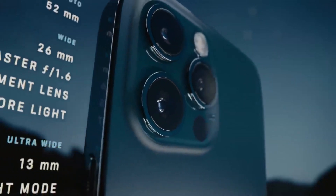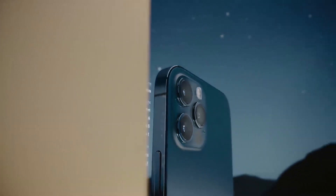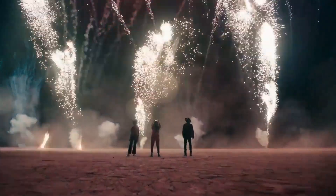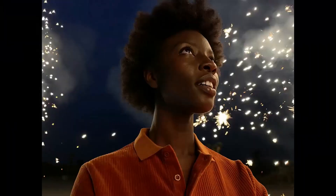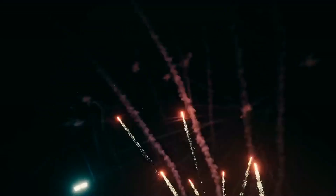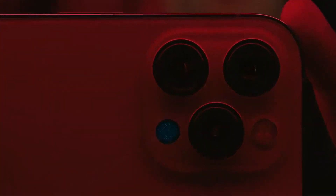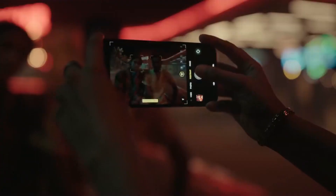A new and improved Pro camera system makes the 12 Pro the photographer's iPhone. The larger iPhone 12 Pro Max takes these innovations even further. Its bigger sensor dramatically increases the detail capture and helps improve low-light performance by 87%. The custom designed LiDAR scanner puts advanced depth mapping technology in your pocket. You can now take a night mode portrait and unlock a new world of possibilities for augmented reality.